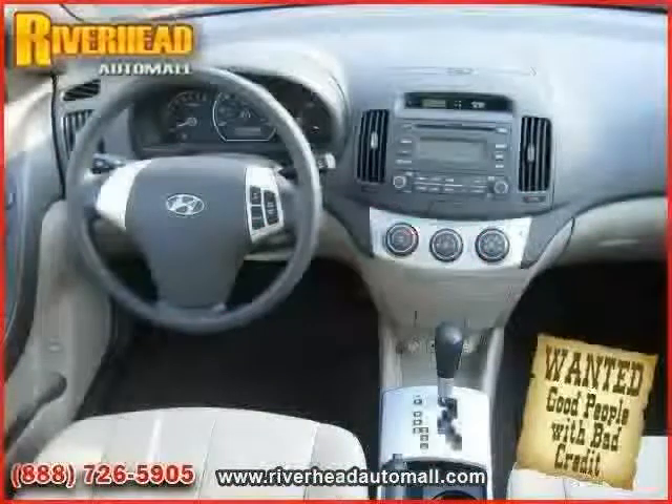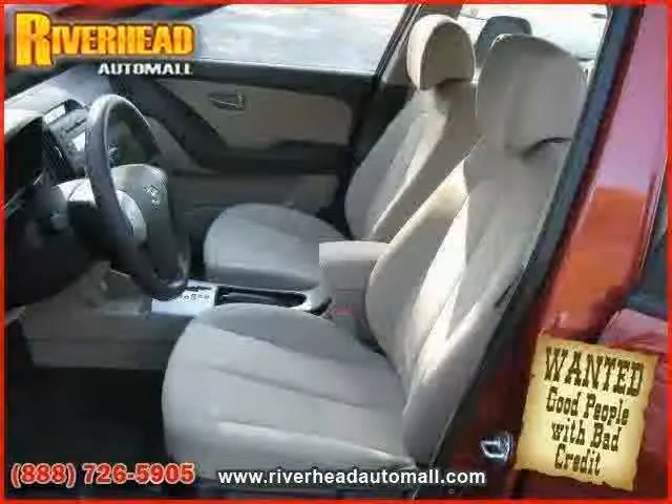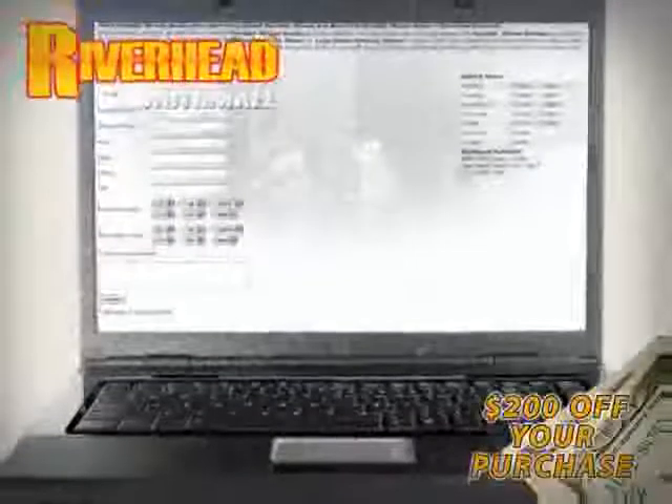The low, low mileage of 2,321 miles makes this Elantra an easy choice for you. We hope to see you soon and make you a part of the Riverhead Auto Mall family, where every car comes equipped with a $200 savings check off your purchase when you schedule your appointment online.